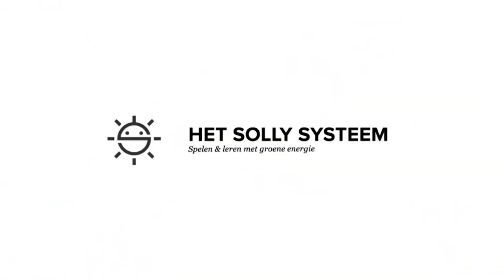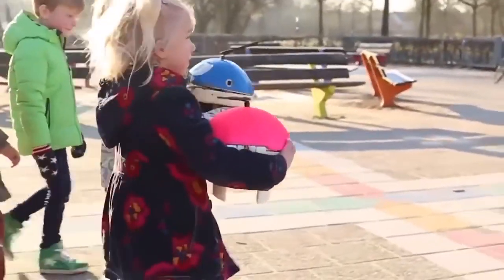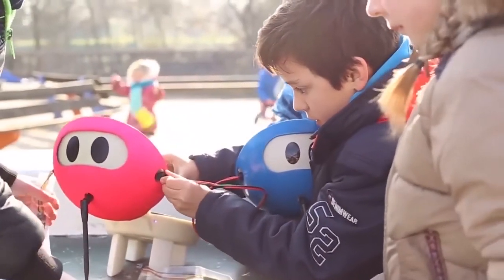I'm so excited to have with me — you go ahead and say your name for me. Thank you for meeting with me today. You're with a company that you founded called Soli System, and you're in the Netherlands. Tell me a little about this product because it really caught my attention. It's a product for kids and it involves a robot that eats the sun. Tell me about that. Yeah, it's a product that we made to teach children about sustainability at a very young age, so it needs to be fun, engaging, and educational.